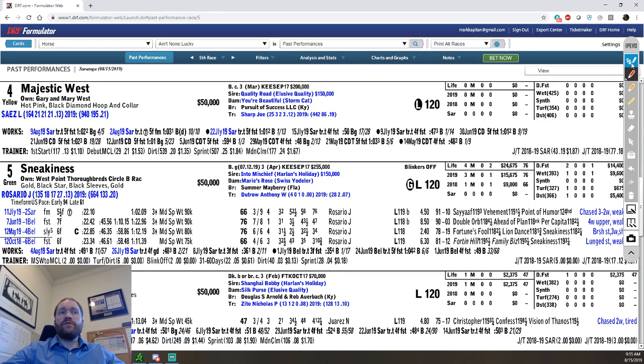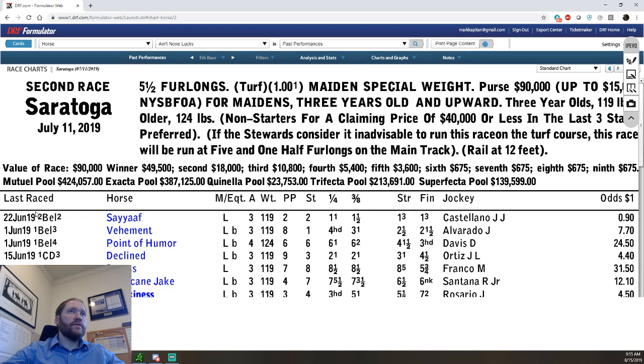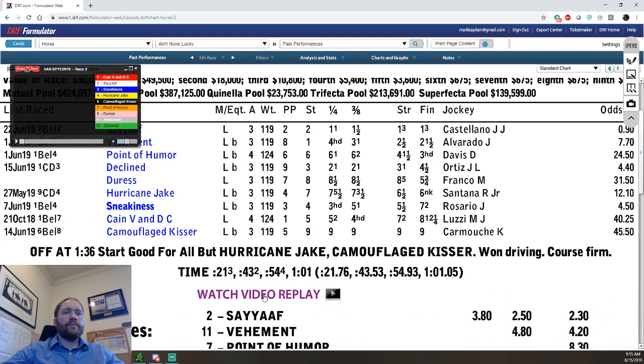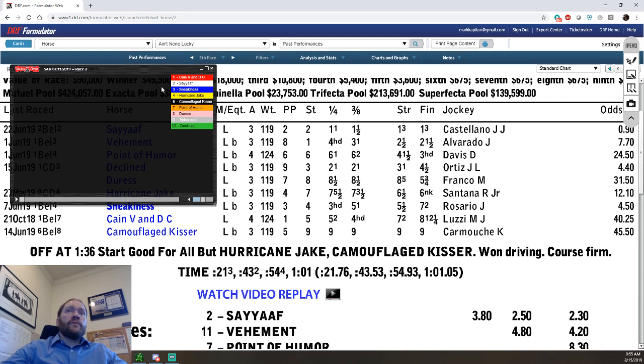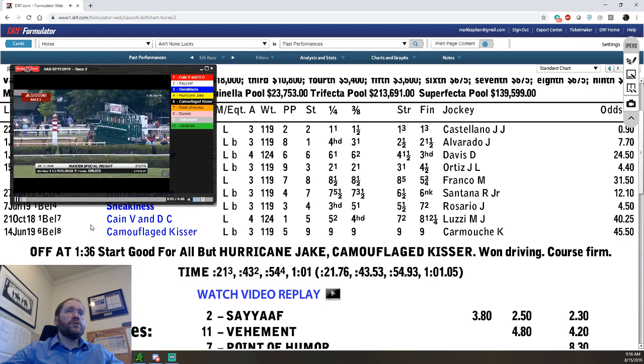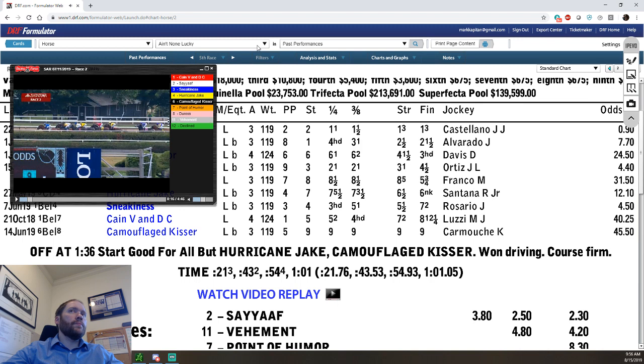Some other cool features you get with DRF Formulator — I like this one. The video is probably not going to show up great, but if I click on a previous race, I can see that race. And as we scroll down, we get here and we can watch a video replay. When we watch the video replay you can actually see the horses we're talking about. Sneakiness is the three horse. You can actually sit here and watch the previous race and see — did something happen at the start? Did Sneakiness not break well? He did break really well — he's right up here in the lead.